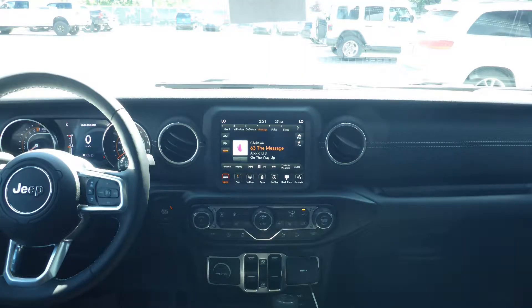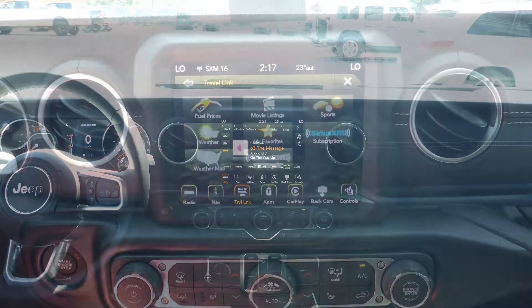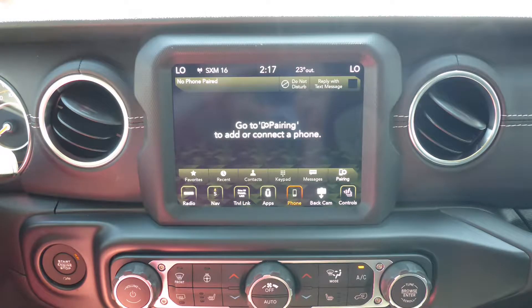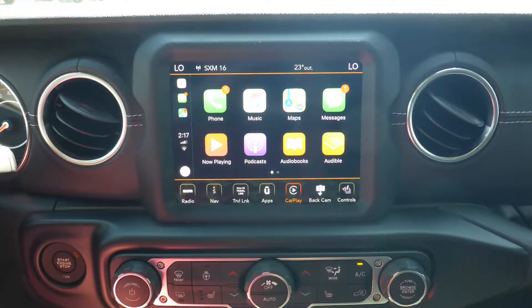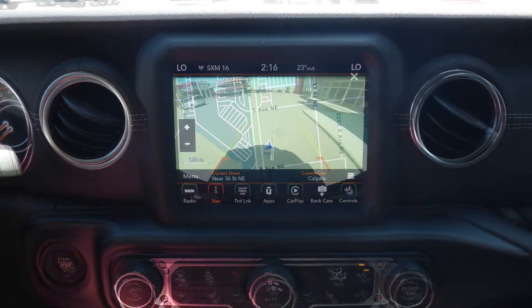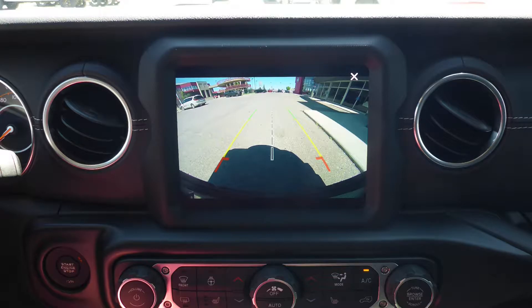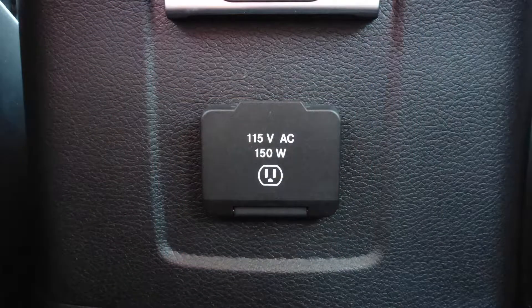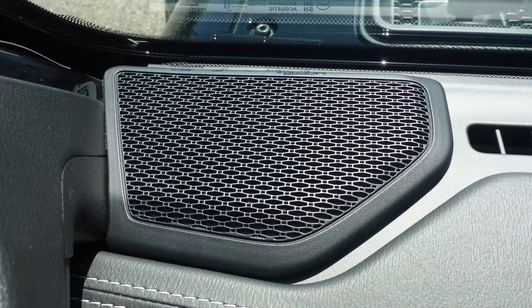A touch screen media center with Sirius satellite radio, Travelink and Guardian, Uconnect Force Command with Bluetooth, Apple CarPlay and Android Auto, GPS navigation, a rear backup camera, an MP3 input jack, a USB port, a 115 volt power outlet and a premium Alpine audio system.